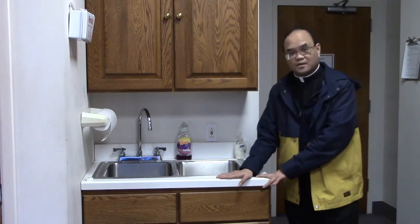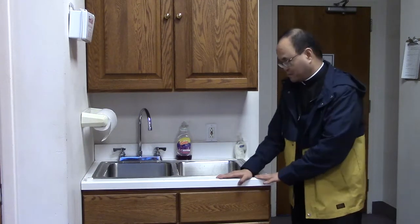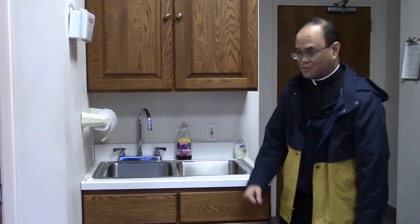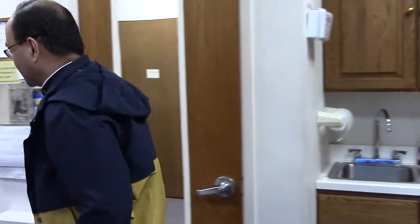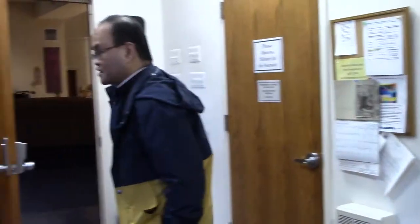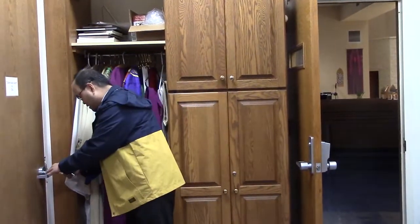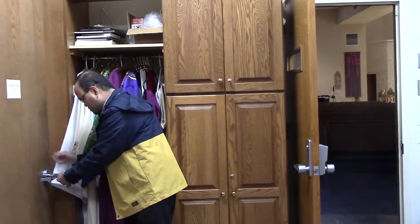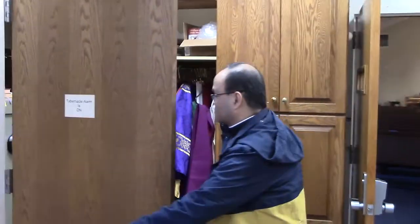We have one here at Our Lady of Lourdes, and there is another one at Queen of Peace, where hopefully in one of our Quirky Corner episodes I'll be able to show you. So we're just going to move a little bit around in here and I want to show you a couple of things that might be of interest to you. In this particular closet, we use a key, and this is where we keep some of the sacred vessels.